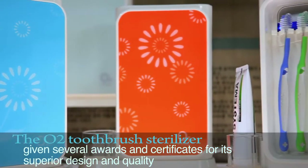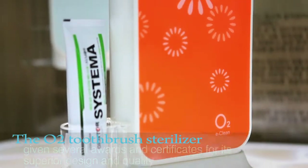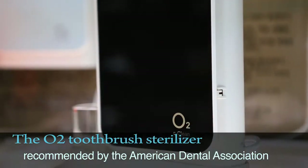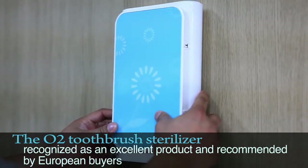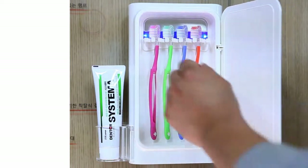The O2 Toothbrush Sterilizer was given several awards and certificates for its superior design and quality. It was chosen and recommended by the American Dental Association, recognized as an excellent product, and recommended by European buyers.